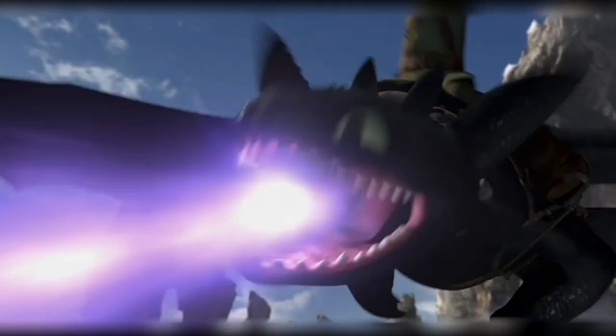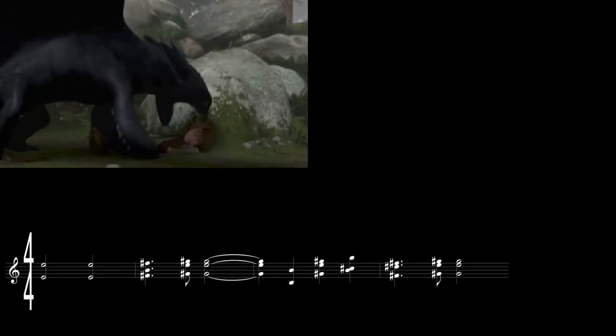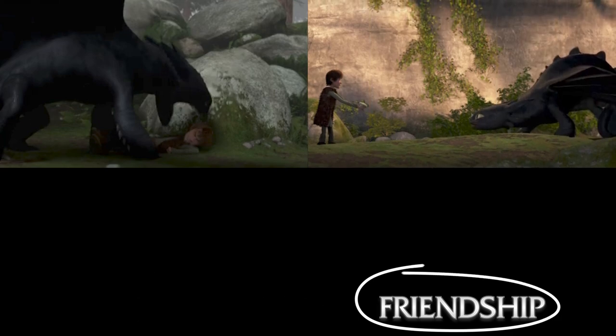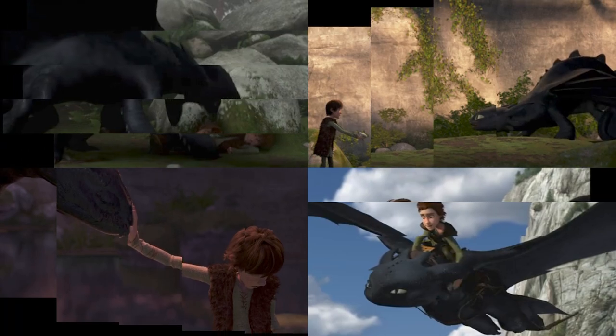To sum it up, this relationship had to be grounded before it took flight. So next time you watch Hiccup and Toothless take to the skies, close your eyes and listen. Every note, every instrument speaks of a journey from fear to friendship. Powell masterfully lifts the fog musically to reveal the finding of an unlikely friendship between a boy and his dragon, and then sends the music soaring as Hiccup and Toothless seal their friendship in flight.